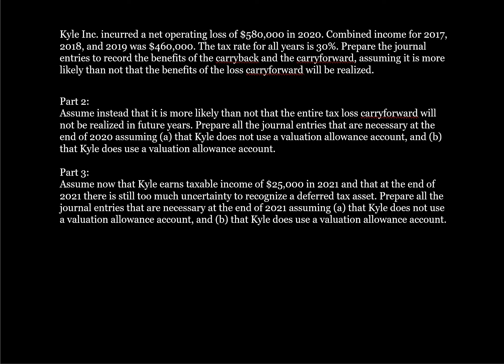Kyle Inc. incurred a net operating loss of $580,000 in 2020. Combined income for 2017, 2018, and 2019 was $460,000. The tax rate for all years is 30%. Prepare the journal entries to report the benefits of the carryback and the carryforward, assuming it is more likely than not that the benefits of the loss carryforward will be realized.